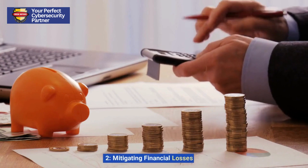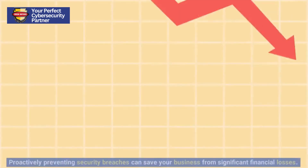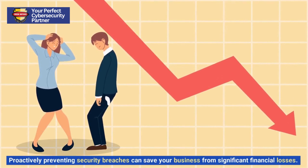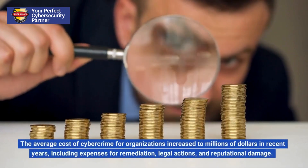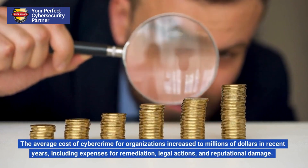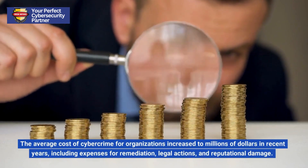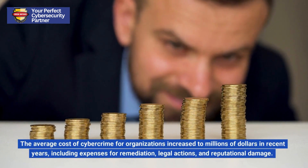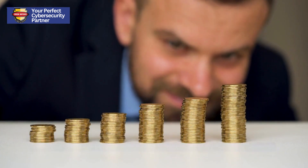2. Mitigating Financial Losses. Proactively preventing security breaches can save your business from significant financial losses. The average cost of cybercrime for organizations increased to millions of dollars in recent years, including expenses for remediation, legal actions, and reputational damage.